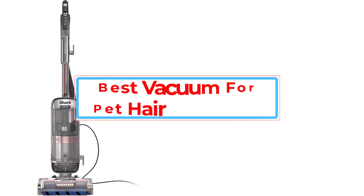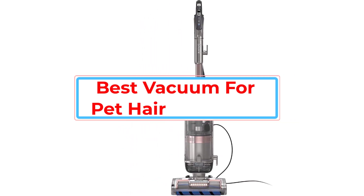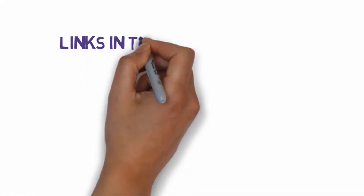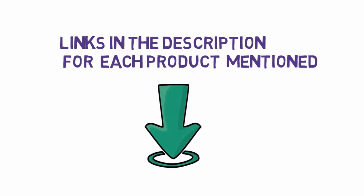Are you looking for the best vacuum for pet hair? In this video we will look at some of the best vacuums for pet hair on the market. We have included links in the description, so make sure you check those out to see which one is in your budget range.